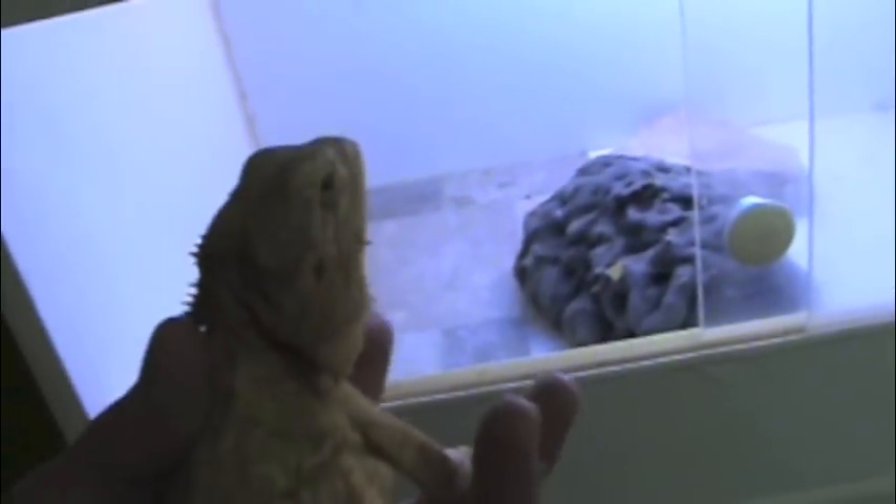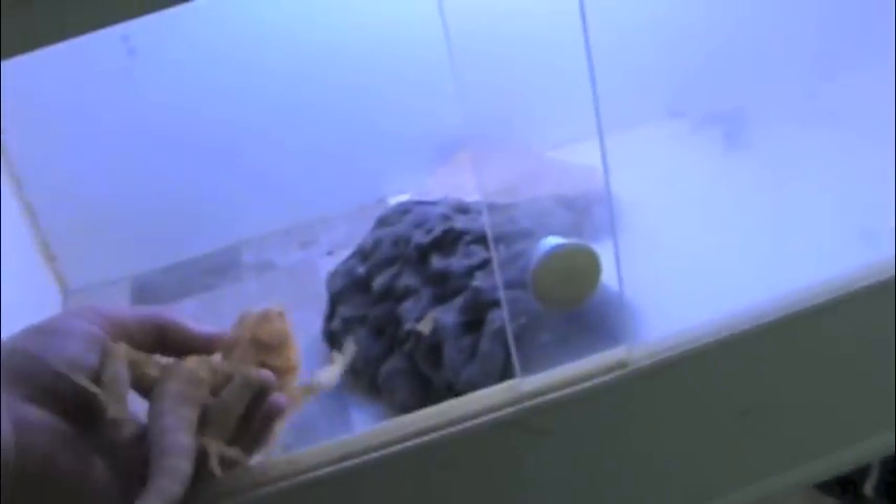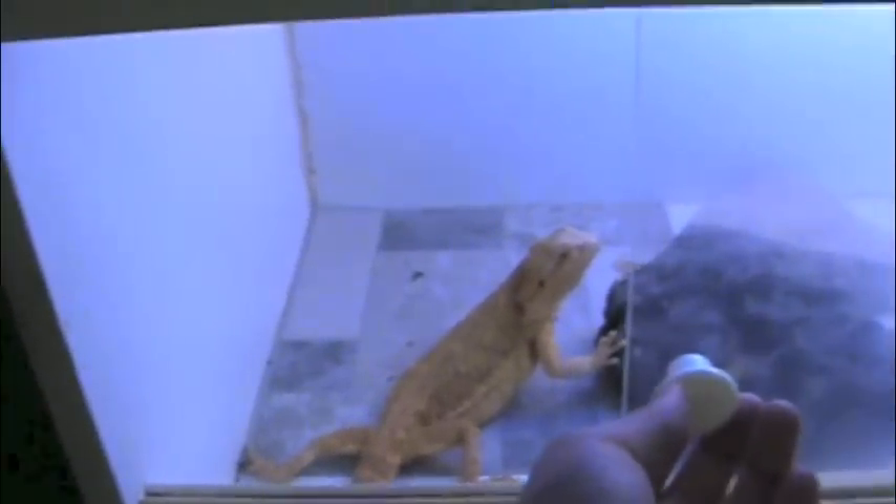Her cage is a little dirty because I was getting ready to clean it. Come here girl, she's gaining her weight back pretty good. So her second clutch will be pretty nice - I just fed her a pinky too, give her some calcium and fat. She's eating good. There's mother.